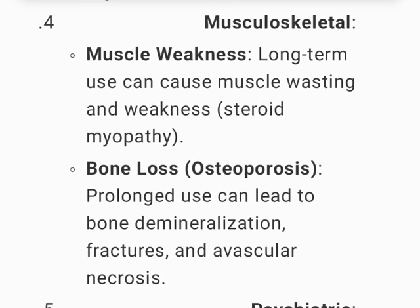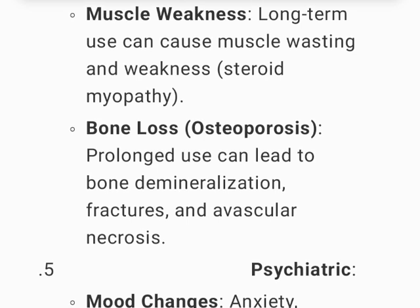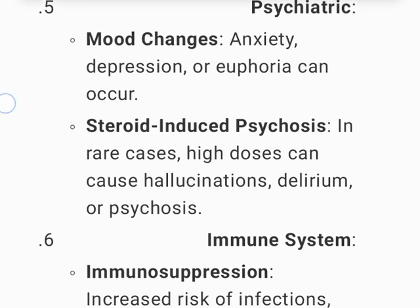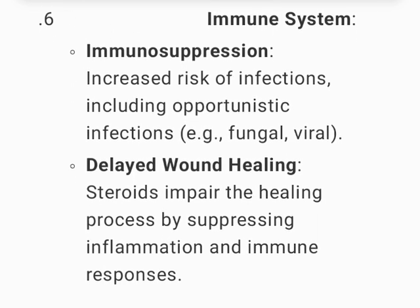Gastrointestinal — gastric ulcers (steroids increase the risk of peptic ulcers and GI bleeding); indigestion and nausea common, particularly with higher doses. Musculoskeletal — muscle weakness and steroid myopathy from long-term use; bone loss and osteoporosis from prolonged use, which can lead to bone demineralization, fractures, and avascular necrosis. Psychiatric — mood changes including anxiety, depression, or euphoria; steroid-induced psychosis with high doses can cause hallucinations, delirium, or psychosis.